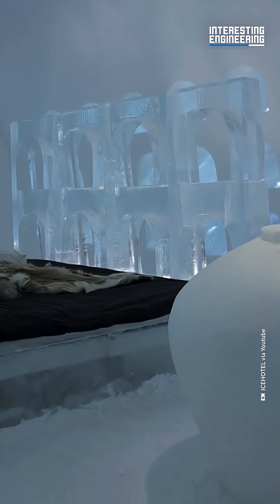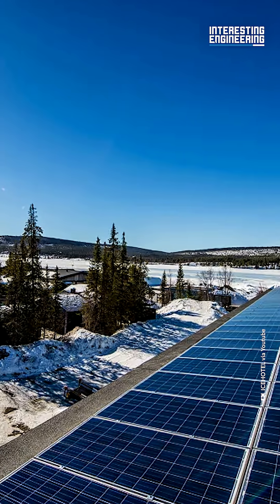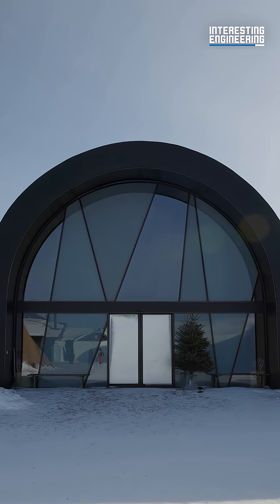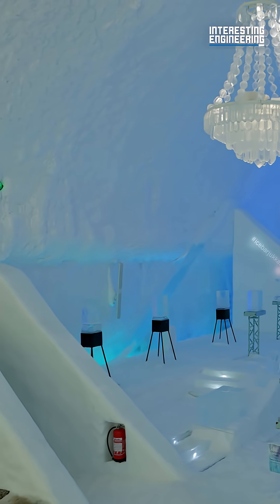How do they stop the hotel from melting? They turn their biggest weakness into their biggest strength. 600 square meters worth of solar panels now power refrigerators that keep the hotel cool year round. 24-hour sunlight makes for over 130,000 kilowatt hours of energy. The sun that used to melt the hotel is now what keeps it frozen.